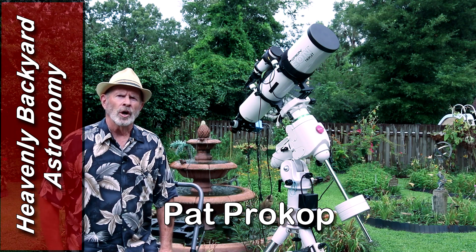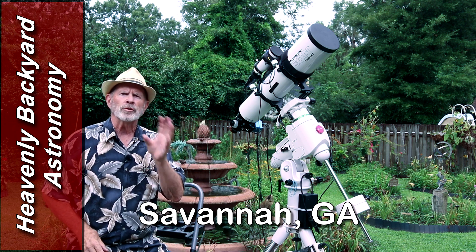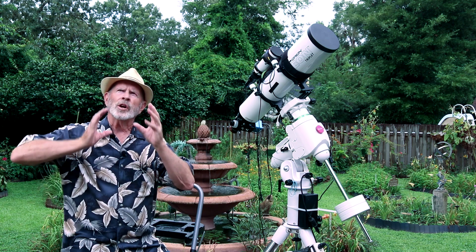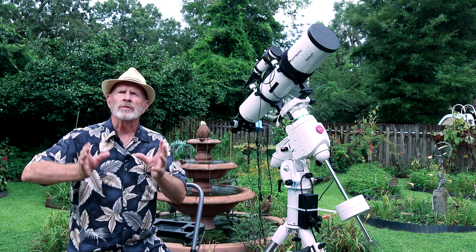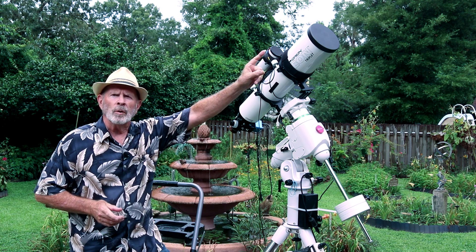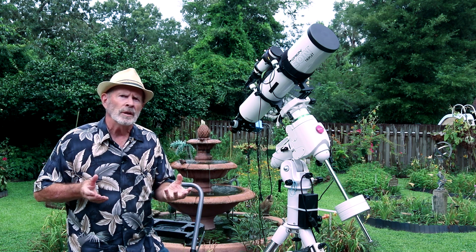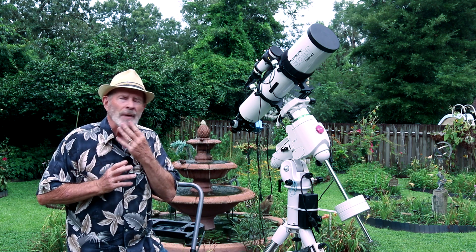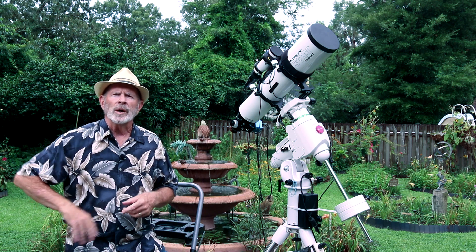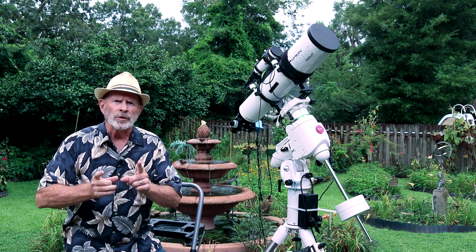I'm Pat Prokop in the Heavenly Backyard Garden. I just love looking up in the sky and shooting different astronomical targets, but wouldn't it be interesting to see what a target looks like shooting from here in Savannah, Georgia, and then perhaps another person across the Atlantic Ocean over in east of London, England, and then another one over to the west somewhere around Colorado, south of Denver? Well, that's exactly what we're going to do today.